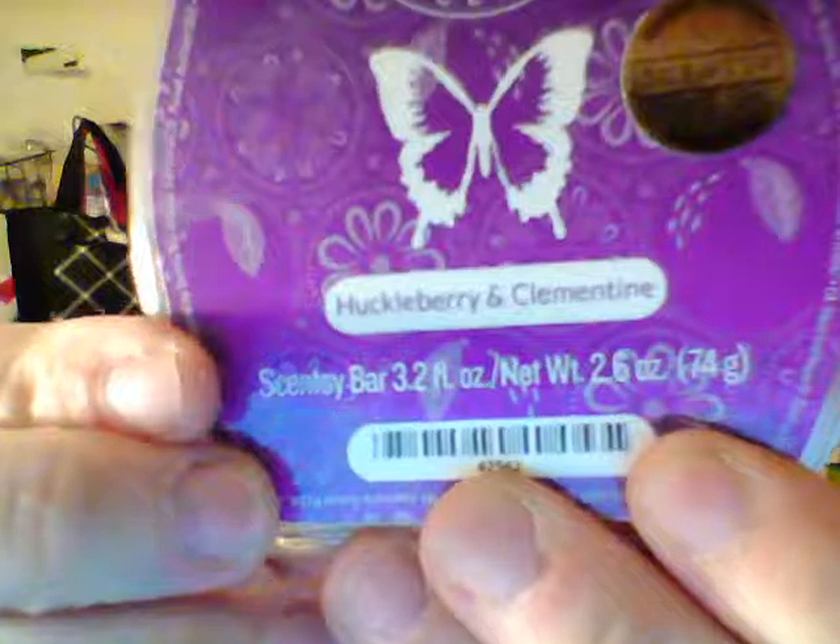Let's do the Scent of the Month first. It is purple — it's very, very purple. And its name is Huckleberry and Clementine. Oh, it smells so good. This isn't my first sniff, but it does really smell good, I'm not lying. I actually made samples with this already and used a bar for myself so I could honestly tell you if it sucks or not. Because not everybody likes the same scents — everybody's nose is different.